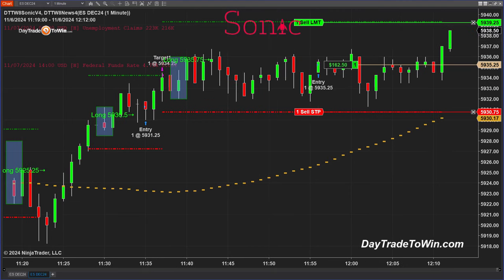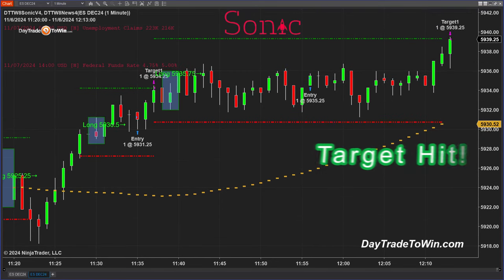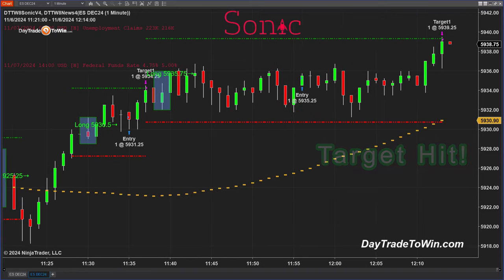I sped this up here to save time. Finally, the Sonic trade is going in our favor and the target is hit. I have to stress that every trade is different — some take longer, some are faster.